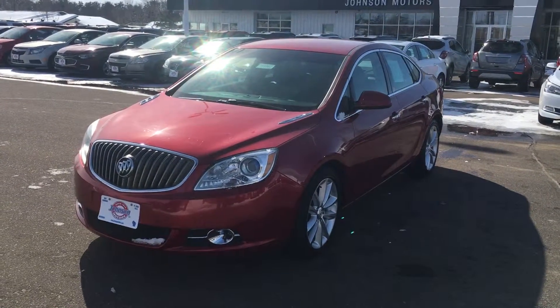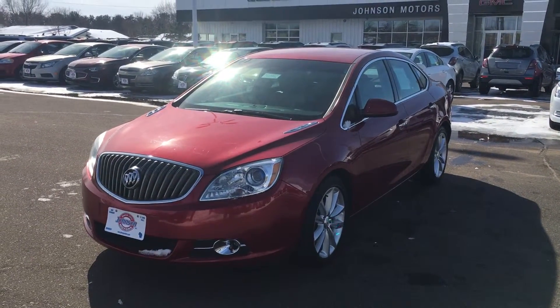Hey everybody, it's Marcus at Johnson Motors again. I have a 2012 Buick Verano convenience for you with 97,000 miles.